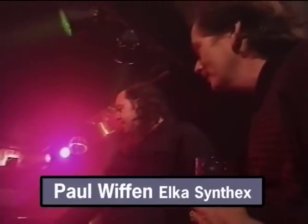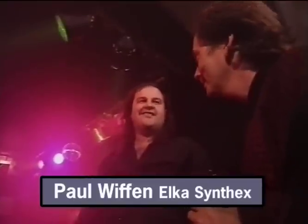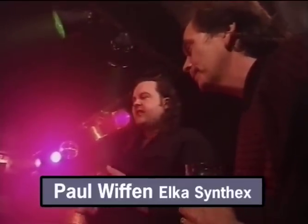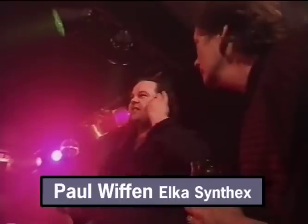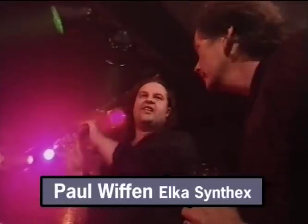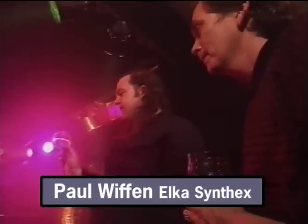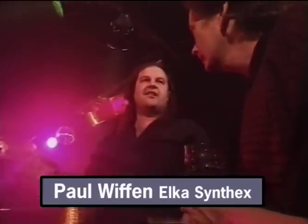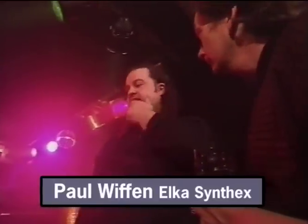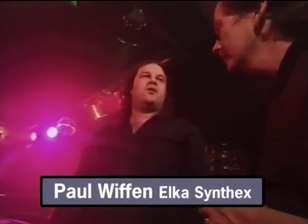A lot of top pros used it, but why did it never really catch on with the general public? I think a lot of it had to do with the name — 'Syntex' just didn't land — and the fact that it came from Elka. They did sell a lot in Germany, mainly because there had been a very famous shot of Tangerine Dream and the only thing you could read on any of their gear was an Elka Rhapsody at the front of the stage, so Germans regarded it as used by professionals.